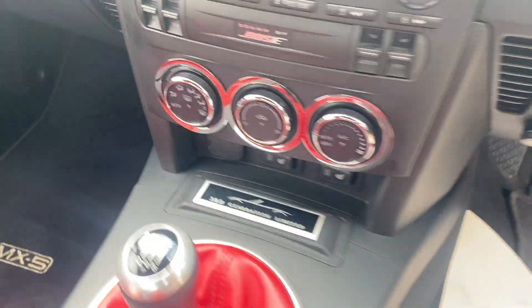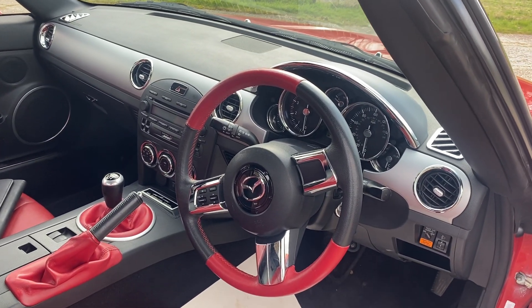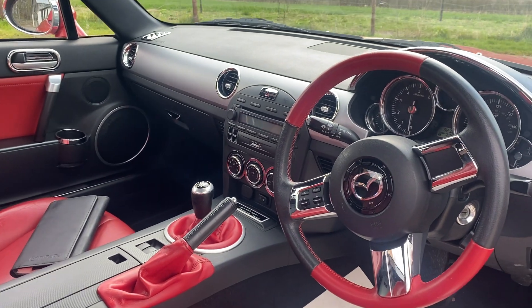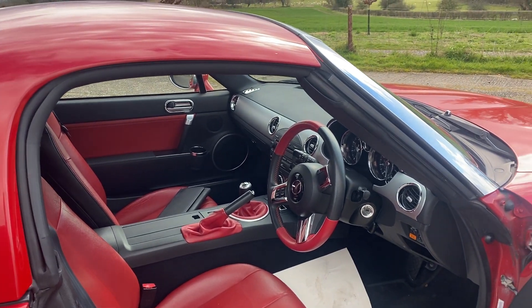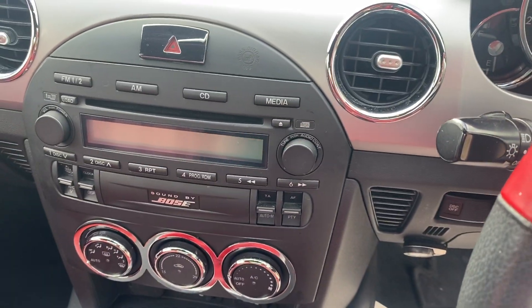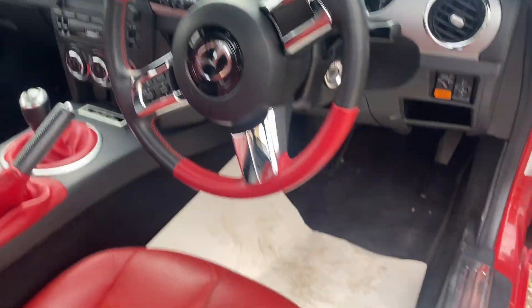Here we have the six-speed gearbox. If we look really closely, we'll see the unique plaque which tells us that this one is 1,155 of 3,500 — so that's a little different from the 7,500 I thought were produced; according to that plaque I'm guessing those might be worldwide numbers. Other extras include heated seats, a top-line Bose hi-fi that can take six CDs, and no less than seven speakers around the car, which are rather fabulous.